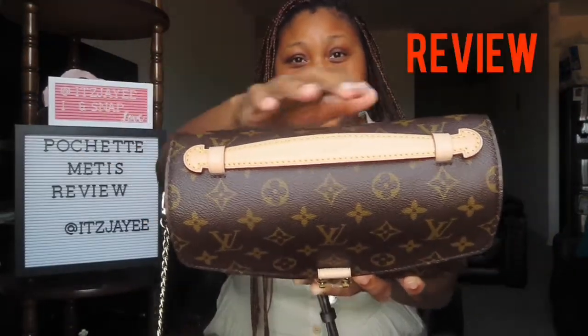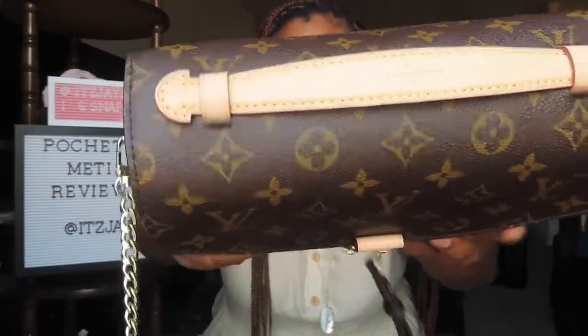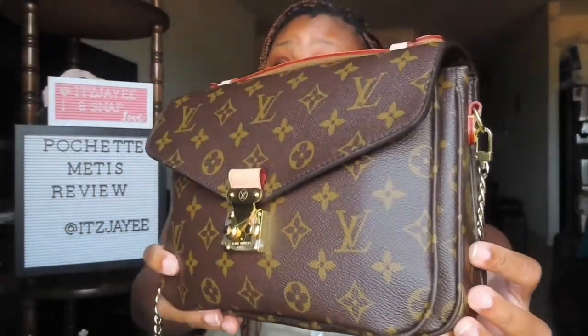I have the Pochette Métis in the monogram print and I like it. The reason I didn't show it earlier is because when I first got it — I got it in April of this year — I had to do a couple of things to decide if it was a bag for me. I actually sprayed all the vachetta with Apple Guard, even the little tabs, and I keep that plastic on there.